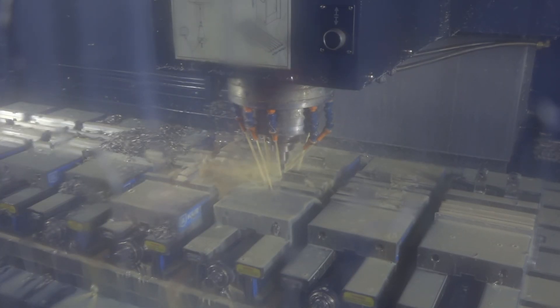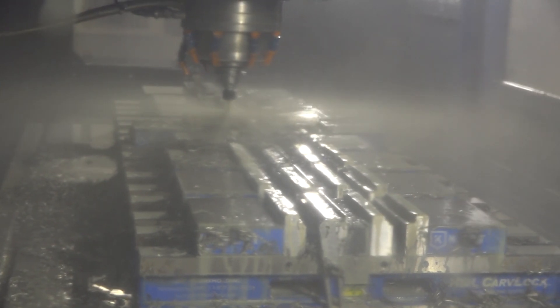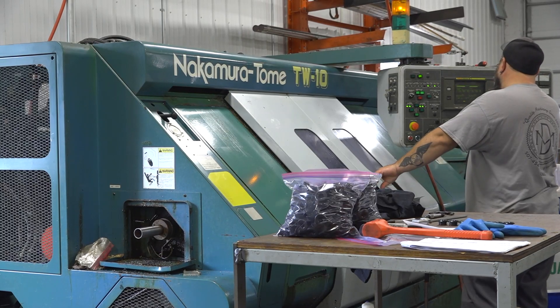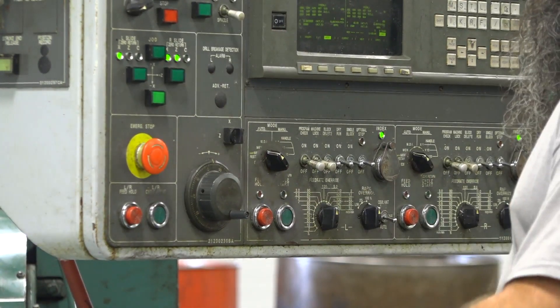The amount of work that they can chew through is pretty impressive. Being able to mill-turn puts us at a higher advantage than a lot of shops — getting everything done in one process versus multiple setups on multiple machines.